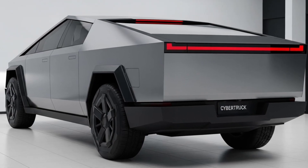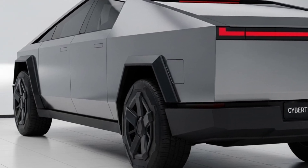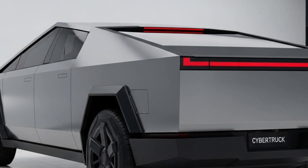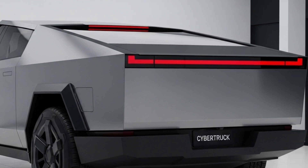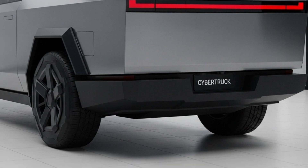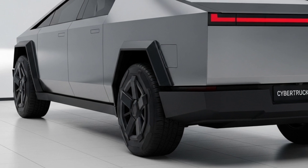This truck is also your mobile power station, with built-in 110-volt and 220-volt power outlets that can run tools, charge devices, or even power an entire campsite. The bed — nicknamed the Vault — is covered, lockable, and secure. It includes built-in lighting, power ports, a slide-out ramp, and enough space to carry everything from bikes and boards to tools and tents.